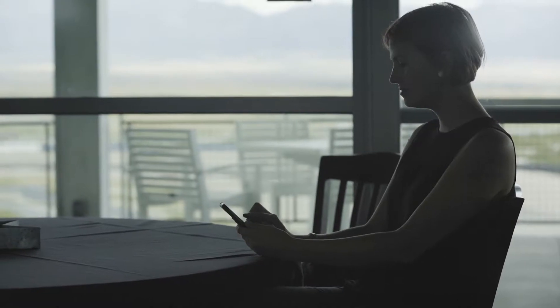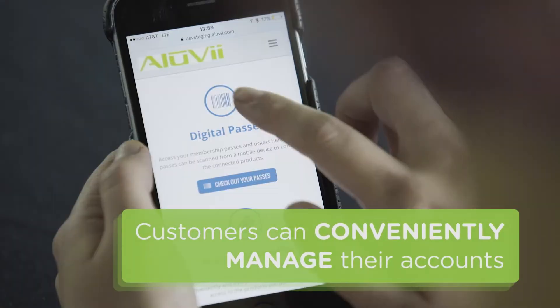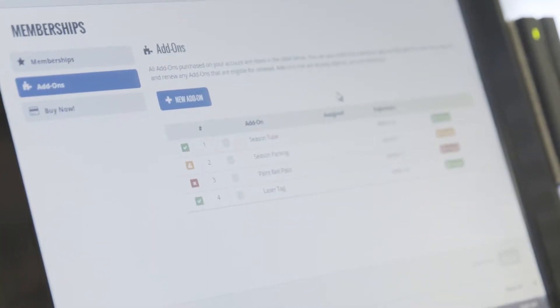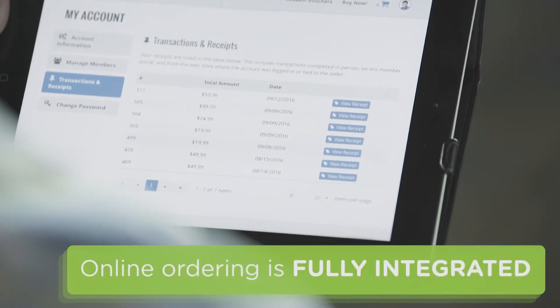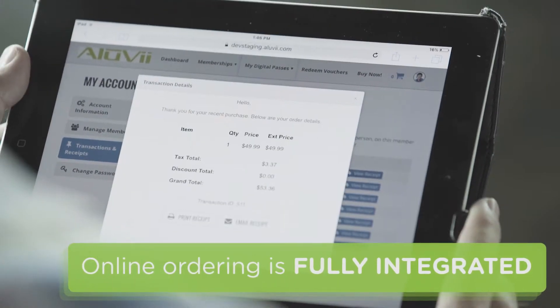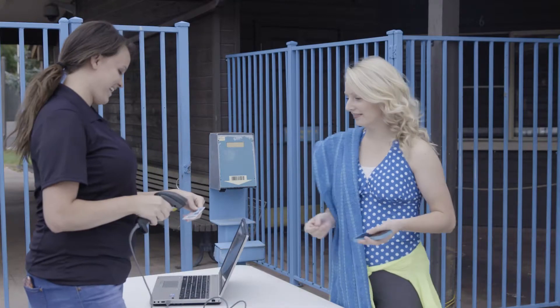With a customer-facing portal, your customers can conveniently manage their accounts, including membership passes and add-ons, from any computer or device with an internet connection. And online ordering is fully integrated, so customers can purchase e-tickets and products right from home, and then use them at the park.